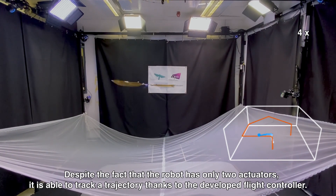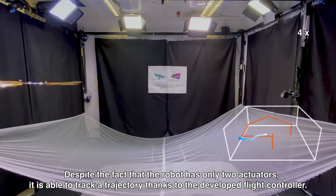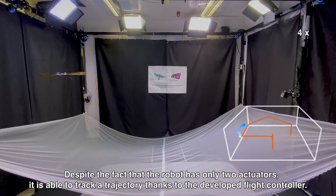Despite the fact that the robot has only two actuators, it is able to track a trajectory, thanks to the developed flight controller.